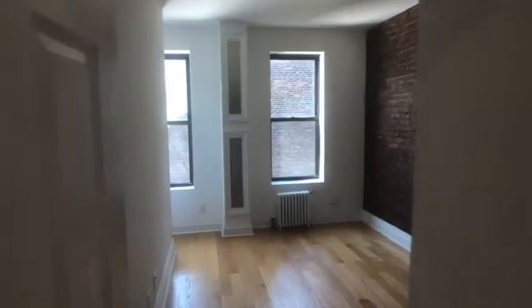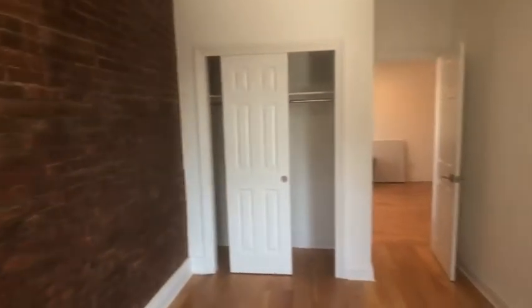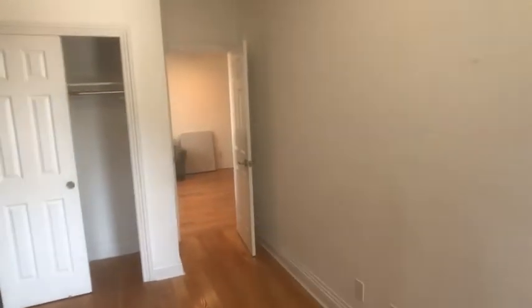And bedroom three, right next to it. Got the exposed brick — that's a nice little feature. Covered riser. And of course a closet. You can fit a queen in here with furniture.